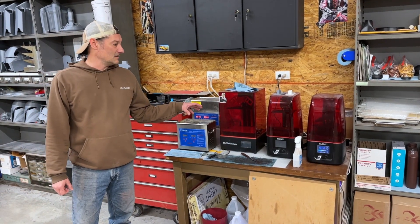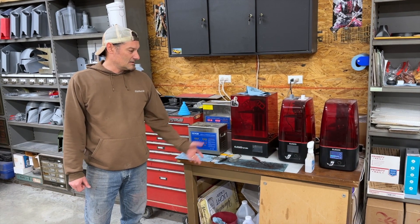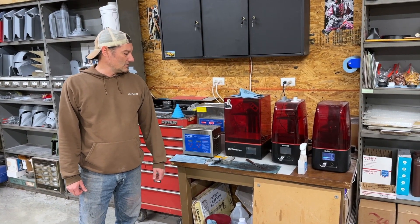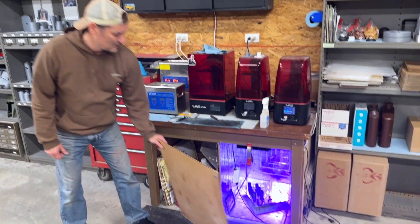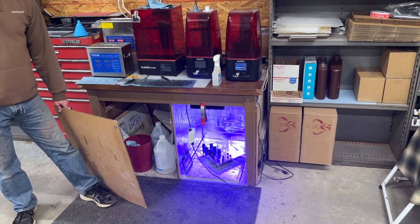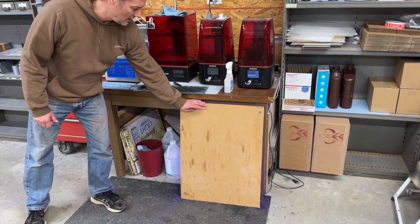Over here is the resin printing area. We've got a Saturn II Elegoo Mars that we use right now, and a UV curing station for the resin printed parts that we do in the shop.